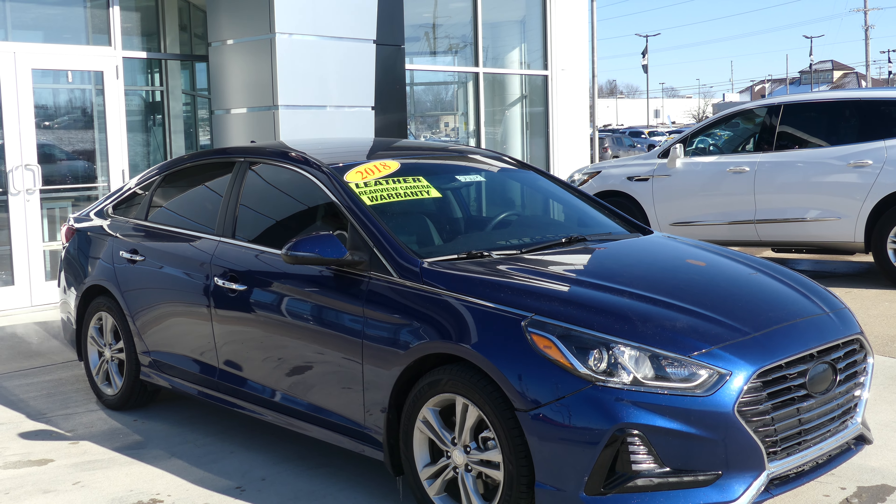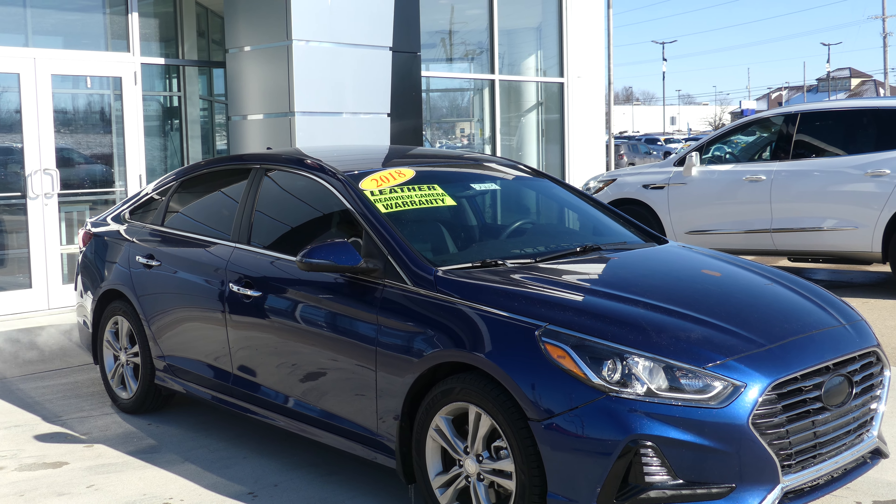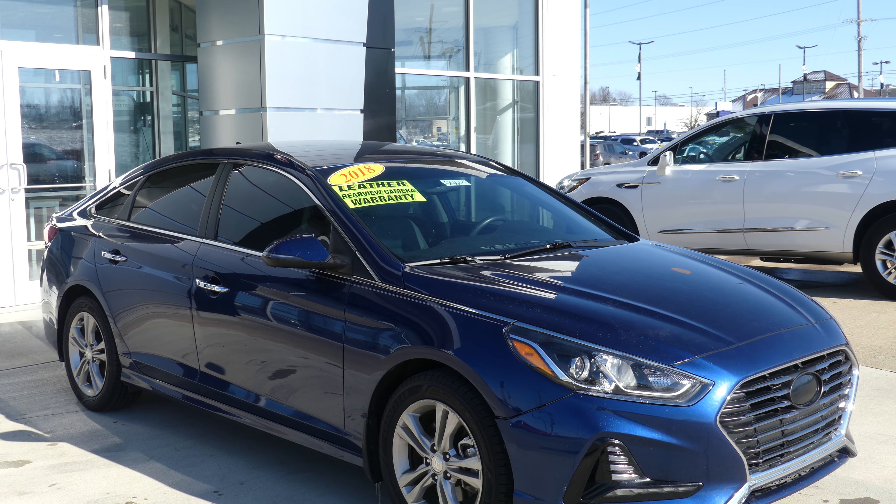Hello and welcome back to Yubilar Buick GMC online showroom. Today we're going to have a quick look at this 2018 Hyundai Sonata.